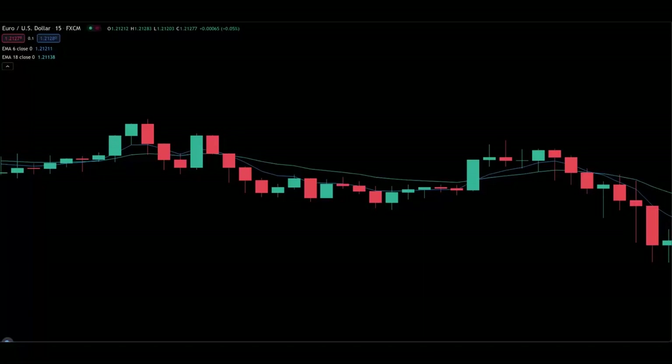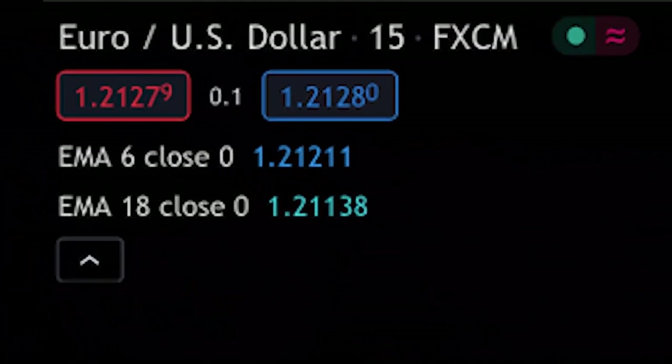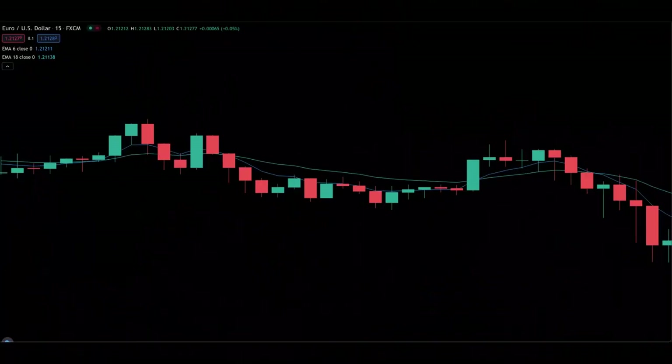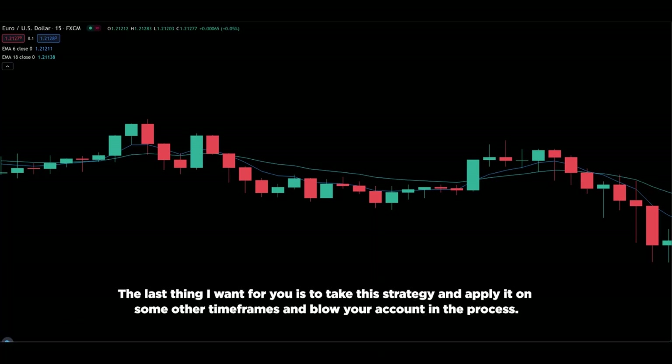Let's get the timeframe out of the way first. For this particular exponential moving average trading strategy, we will be using the 15-minute timeframe chart only. Use this strategy only on the 15-minute timeframe chart. Do not attempt to use it on other timeframes. I know it's tempting to do it on the M5 or the M1 chart so you get more trades, but please do not do that because I have not tested it on other timeframes. The last thing I want is for you to apply it on some other timeframe and blow your account in the process.